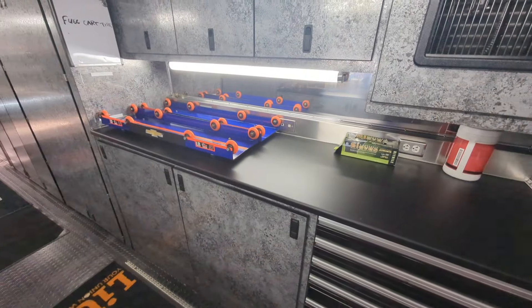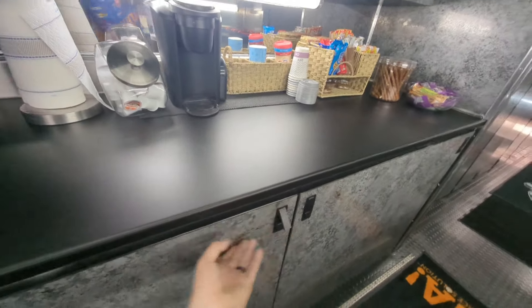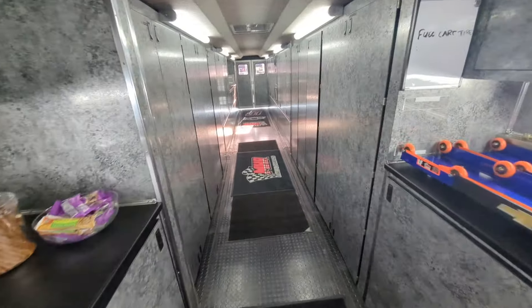That's where the tire and shock guy work. Under here is where our spare engine lives — the spare engine goes just in case. Don't anticipate needing it, hopefully won't need it.